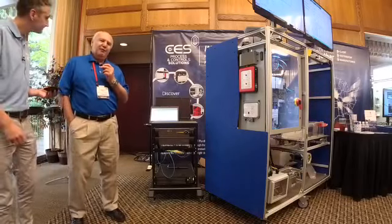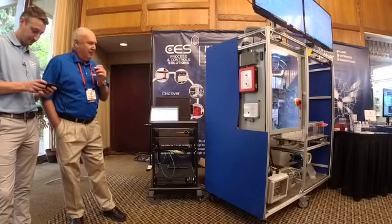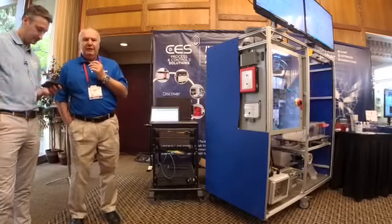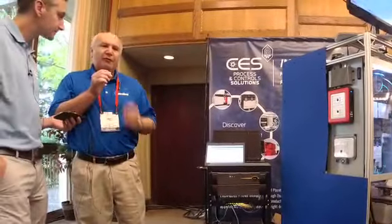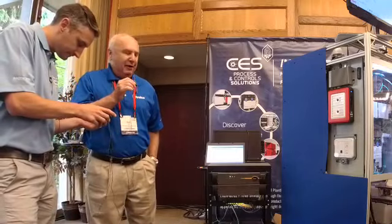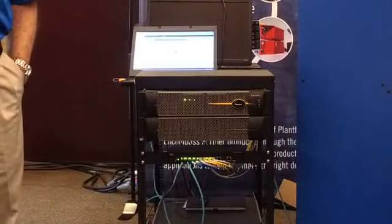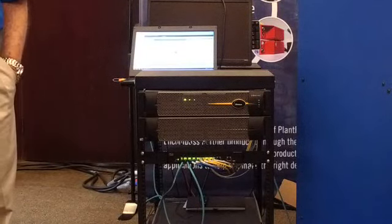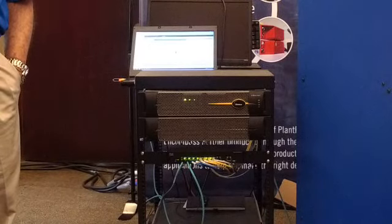My name is Gary Fort. I work for Stratus Technologies. I'm a consulting systems engineer for the company. The basis of the CED Process Lab is really the server that is providing them the platform to run all their applications. Stratus is unique in that we're a 37-year-old computer company that only does one thing: provide specially built computers that are fully redundant.